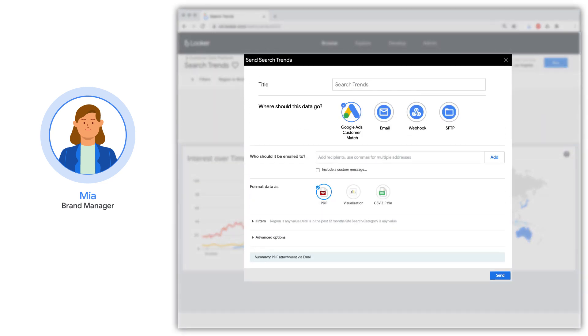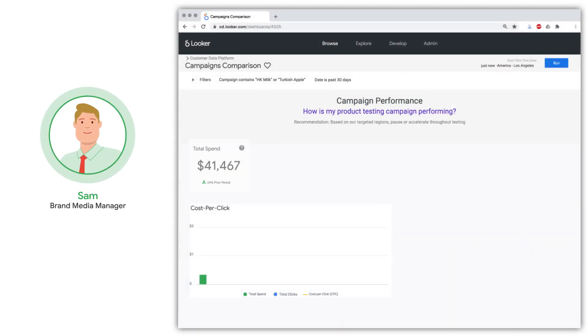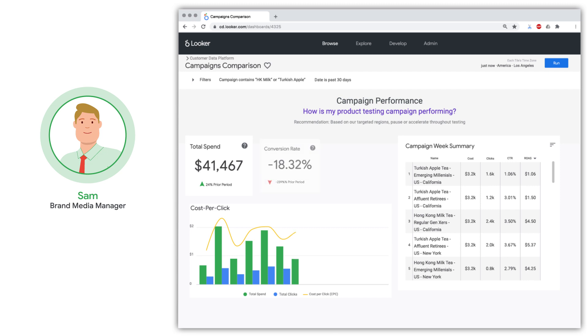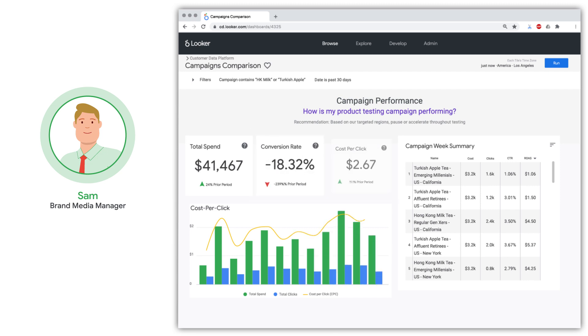Mia then sends the list of consumer segments to T-Box's media manager, Sam, to design personalized marketing campaigns. By leveraging first-party data in Google Ads, Sam can re-engage existing consumers or acquire new ones with curated look-alike audiences, targeted audiences, and exclusion lists. These are activated directly in Google Ads across the web's most powerful channels — from search, display, video, and shopping.